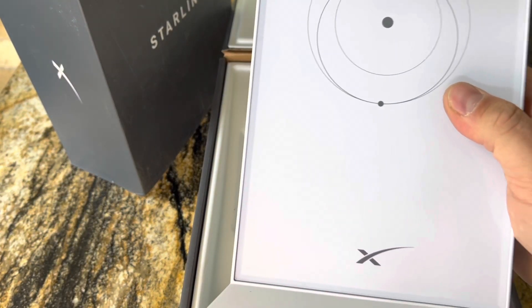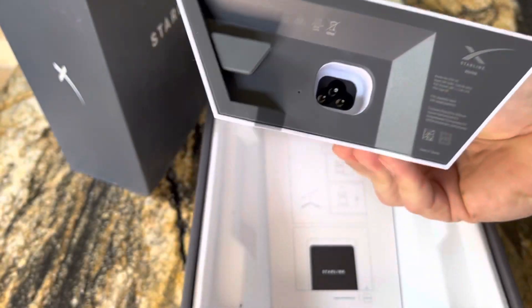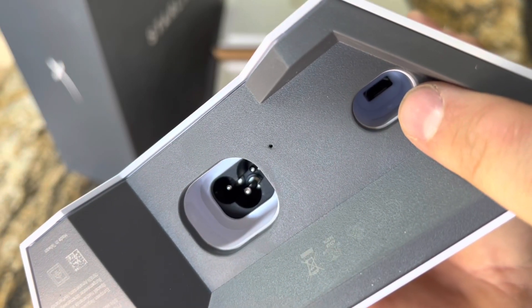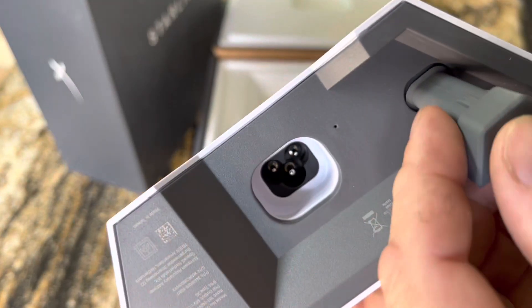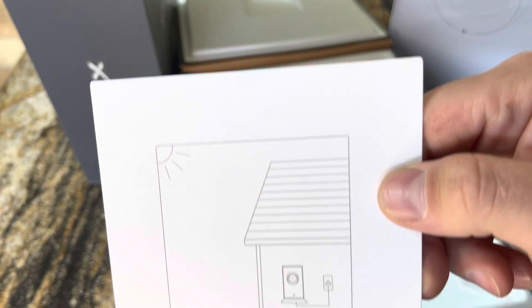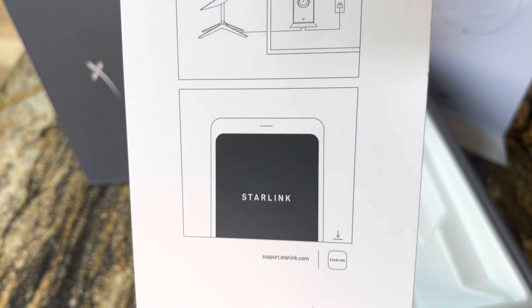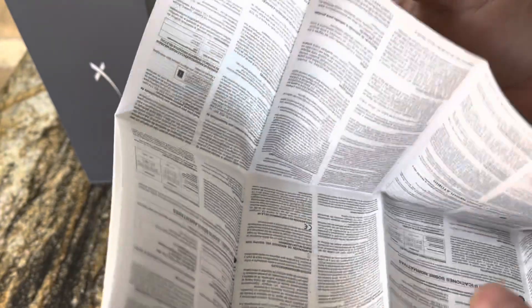Right out of the gate, this thing is looking almost identical to the main router. You've got your receiver spot right here as if you were going to plug in another dish, and your power right here. You've got that simple style of basic instructions — it says go to the app on your phone. You've got your power cord and a little booklet that you'd need a magnifying glass to read.